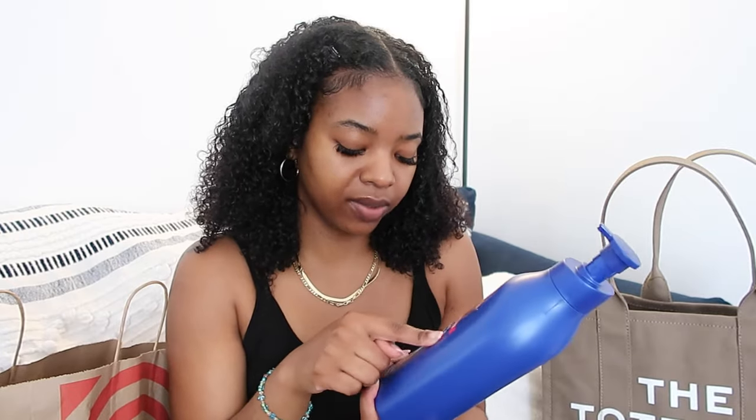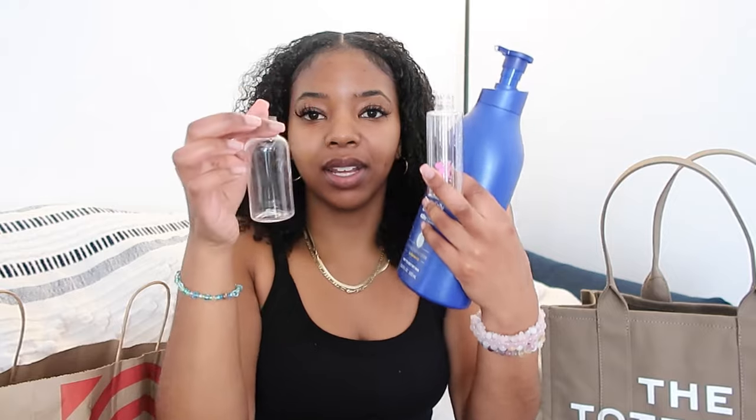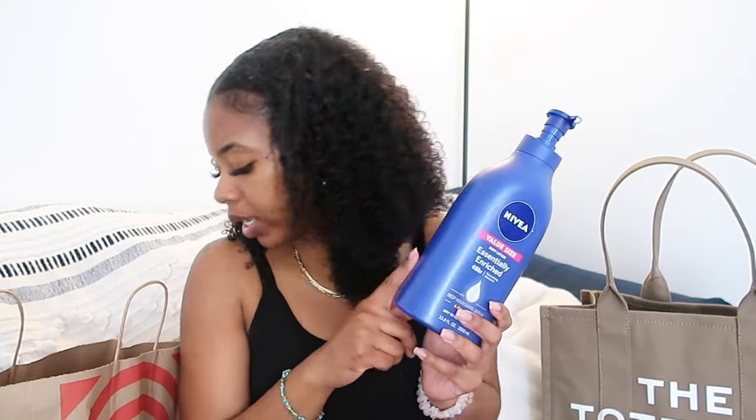Now I have a little dilemma because this is the lotion I want to bring — it's just the regular Nivea lotion — but these are the containers I have left and I feel like I'm gonna need more lotion than what fits in them. So I might just buy the mini version because I know they have it at Target.